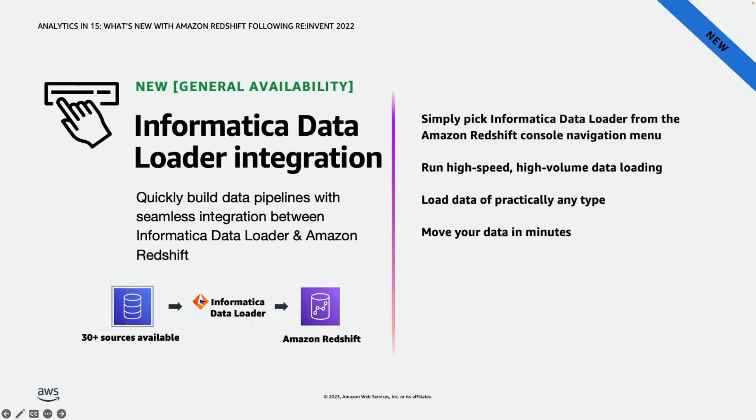Another feature made generally available during re:Invent is our collaboration with Informatica. Along with databases and Amazon S3, customers have other data sources such as third-party sources like Salesforce and Marketo from which they want to ingest data into Redshift. We announced Informatica data loader integration, which allows customers to run high-speed, high-volume data ingestions into Redshift. This integration lets you launch and operate Informatica data loader within your Redshift console and copy data without installing additional components or writing code. Currently, 30 pre-built connectors are supported.